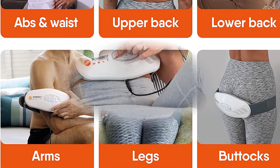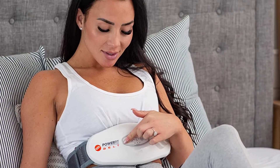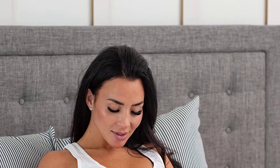Along with working on your tummy, this versatile belt is totally adjustable to fit comfortably on your shoulder, legs and back, so you can use it as a lower-back massager, a leg compressor, or a deep-tissue tool for full body care.